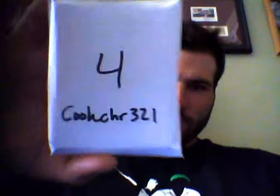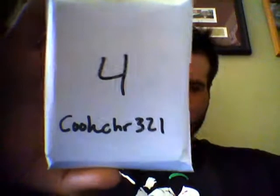So I'm going to go by who got them first. The first guy was CookCHR321 — chose pack number four. So good luck, brother.